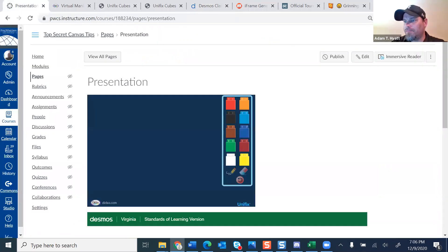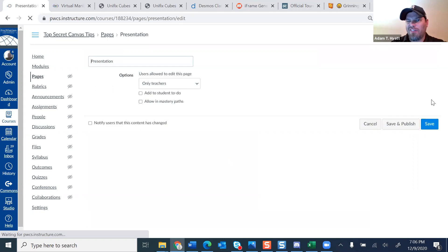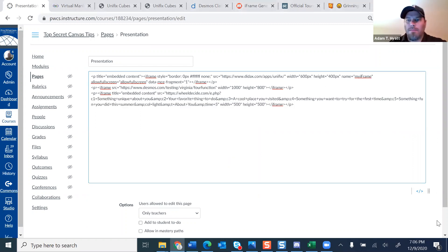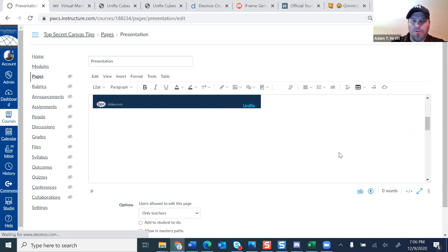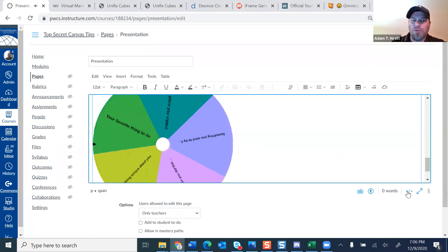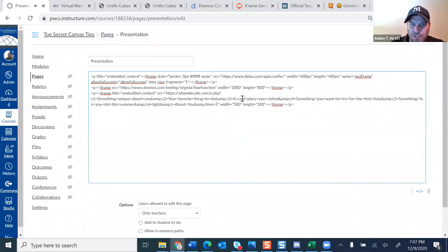Moving forward, there's a spinner that you can embed in Canvas as well — it's a cool way to engage students. I'll grab the code, throw it in, come out of the HTML code, and there's the spinner embedded right here. You just click it and it spins. Within the code itself, that's where you change what's on the spinner. Inside the course we highlighted the places where you just have to change the words in the code to change what it says on the spinner.